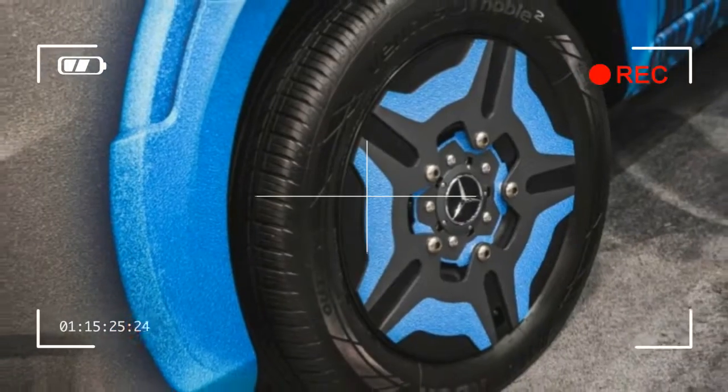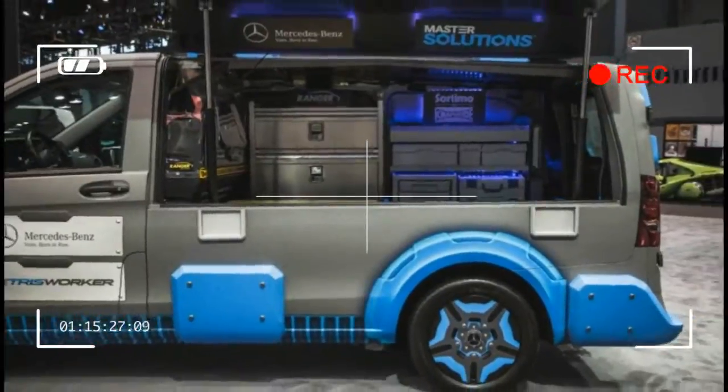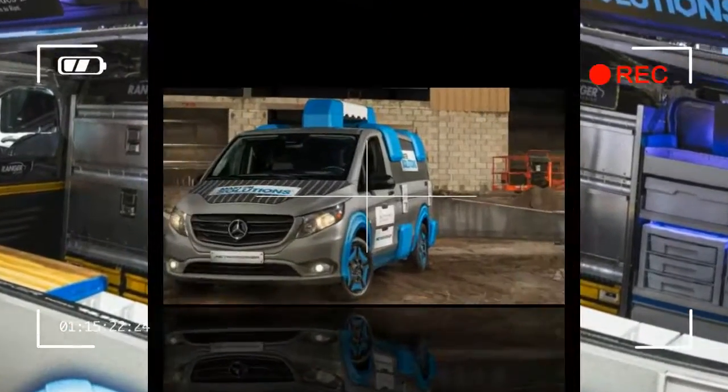The obnoxious blue cladding, blue wheels, and that goofy blue handle atop the roof look ungainly at best, but we'll tip our hats to the van's roof-hinged side panel that opens up like — you guessed it — a toolbox.